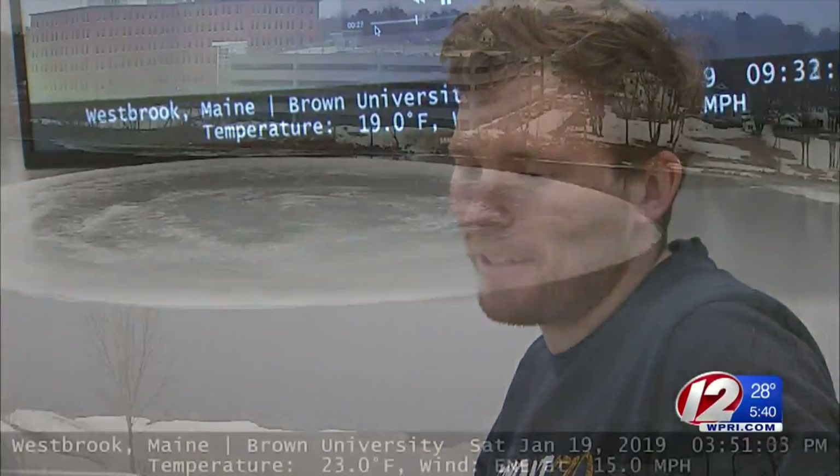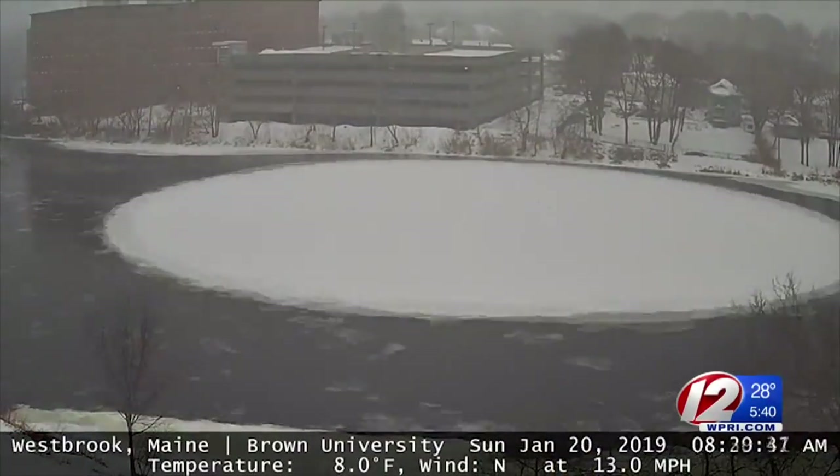Chris Norvat, a researcher at Brown University, had his Arctic sea ice research halted by the government shutdown. While he had some extra time on his hands, he decided to set up a webcam aimed at the Maine ice.